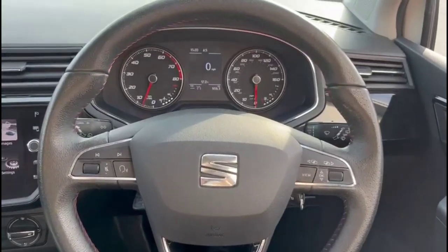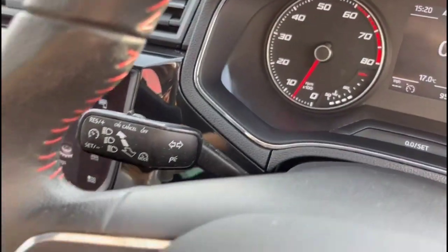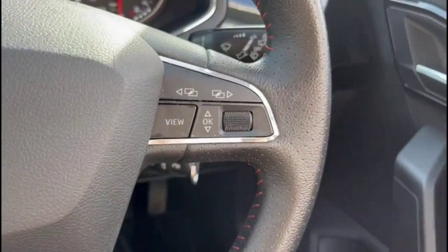Inside, there is a central display in the dashboard with trip computer, a multi-function steering wheel with cruise control plus audio and Bluetooth controls, automatic lights, and electric mirrors and front electric windows.